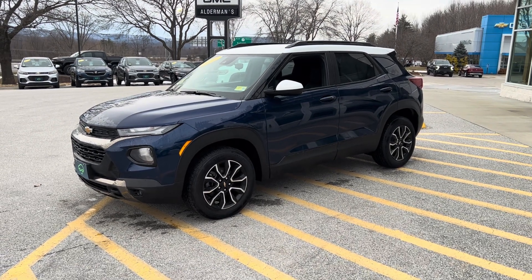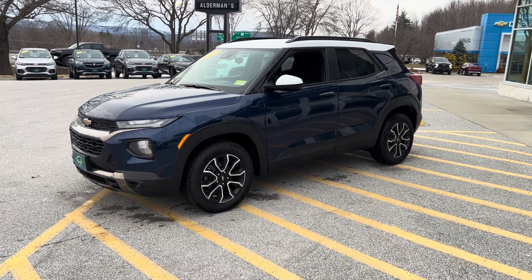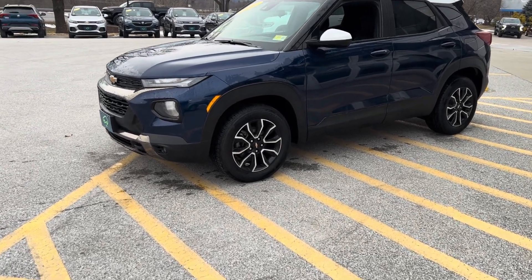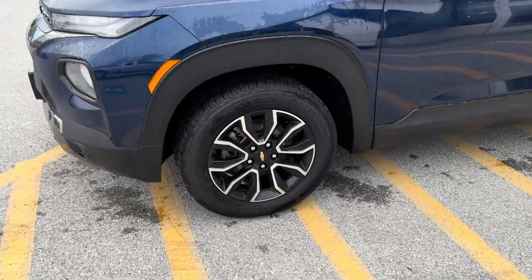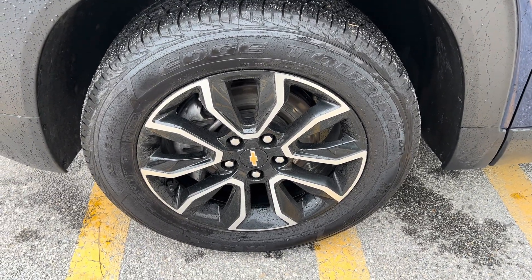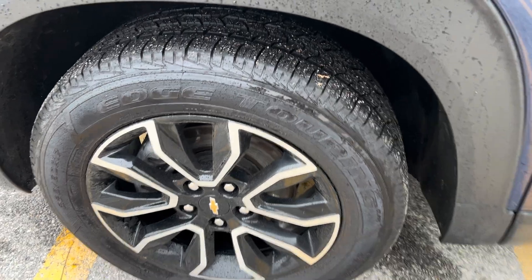I personally love the two-tone white roof and mirror caps and then, of course, that dark blue color. Kelly Edge Touring 225/60/17 is the tire size.